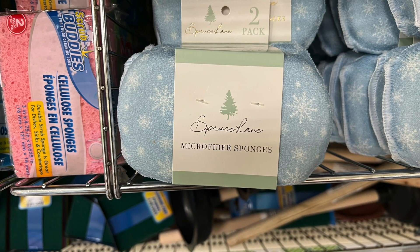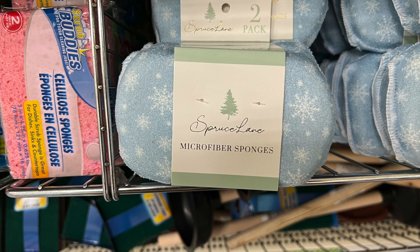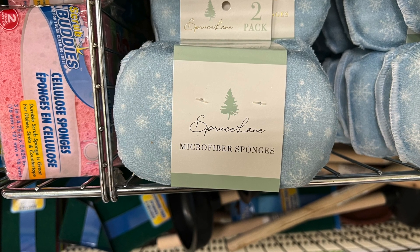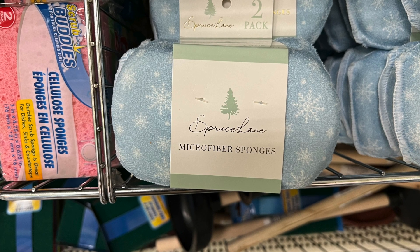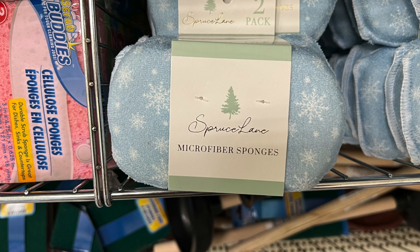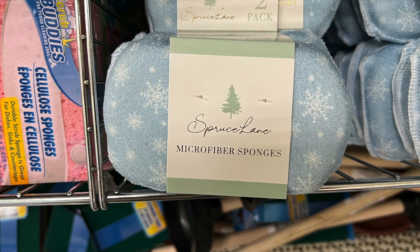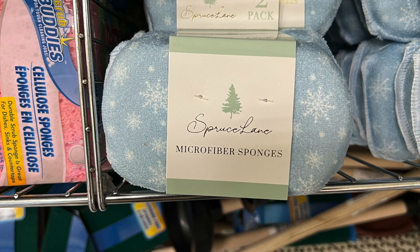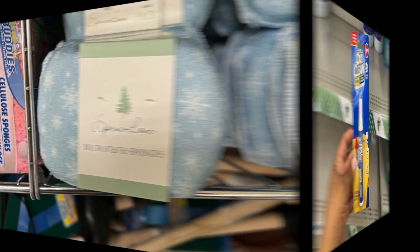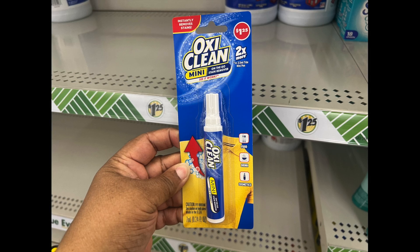Next we have this awesome microfiber sponge with a Christmas-looking snowflake design with a blue background. I believe on last week's haul I showed the orange and black plaid one — now they have the blue with snowflakes.